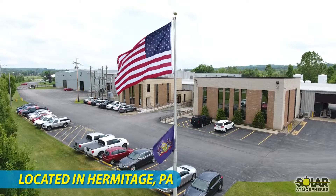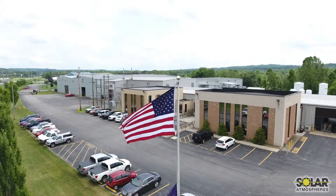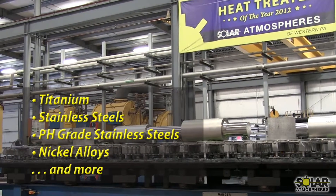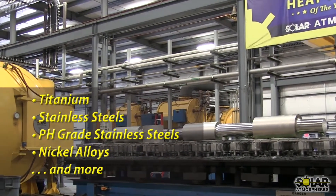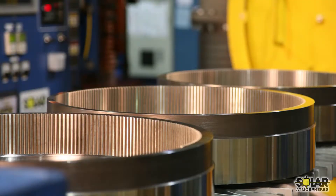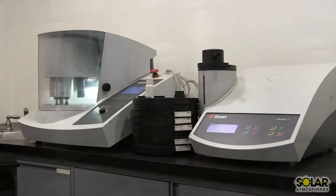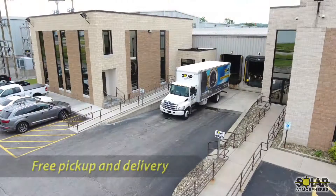Since the year 2000, Solar Atmospheres has been providing quality vacuum heat treating and brazing services for a variety of materials such as titanium, stainless steels, pH-grade stainless steels, nickel alloys, tool steels, and other exotic materials. Solar offers other unique heat treating processes such as vacuum carburizing, cryogenic treatments, and titanium nitride. In addition, Solar Atmospheres provides on-site lab testing and free pickup and delivery.